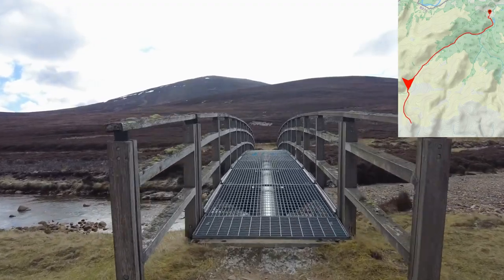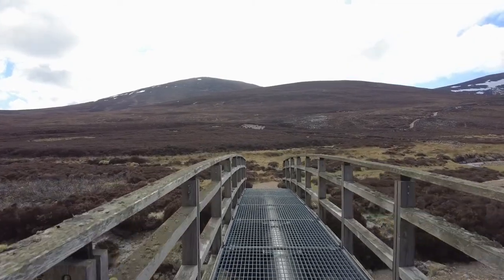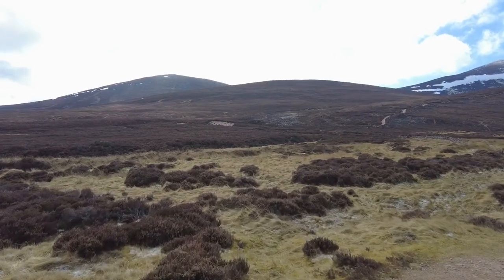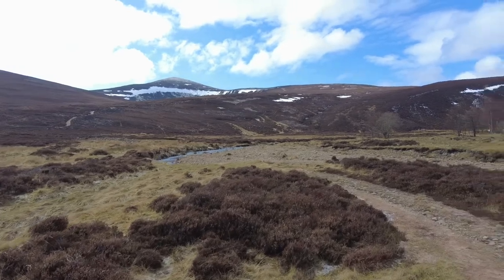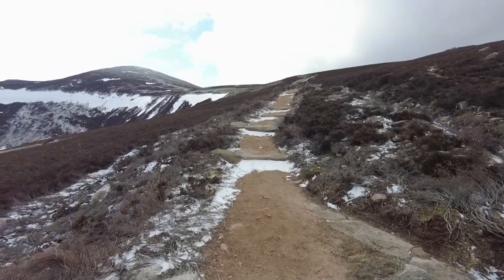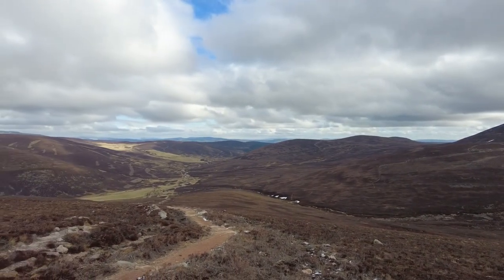I'm now on foot. First thing to do is cross this bridge — it seems to be quite a modern bridge, definitely less than 20 years old with a tubular structure like that. It's a very well constructed path going up to the top, and Mount Keen looks quite impressive from this angle. I'm about halfway up now and the wind is slowly picking up — I'd say it's a moderate wind. Looking back the other way, you can see it's a very well-made footpath.